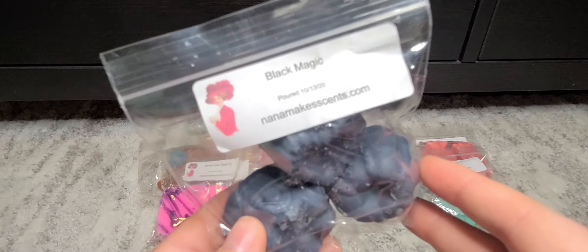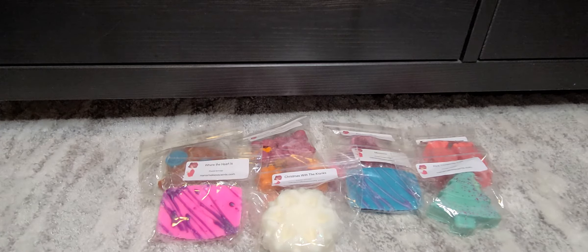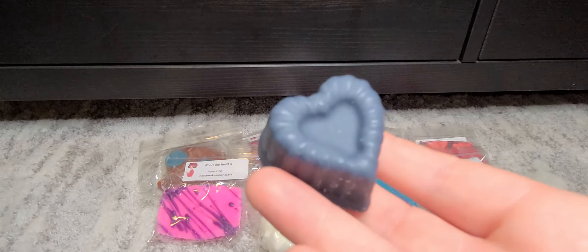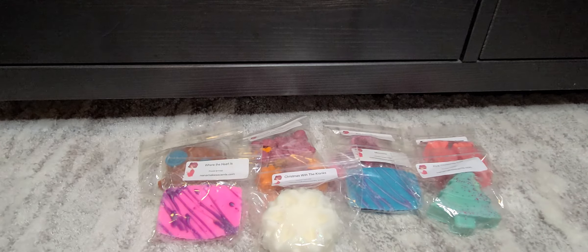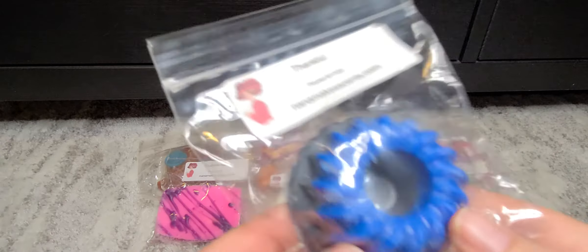Next we have Black Magic. I don't think this is a scent I would normally go for, so let's see what kind of notes I can pick up. It smells kind of powdery. I don't think there's patchouli in it — it doesn't smell spicy. I'm getting a powdery vibe from it. I'm not quite sure what that is or why I decided to try it. It's not bad, but it's just not really in my scent realm.